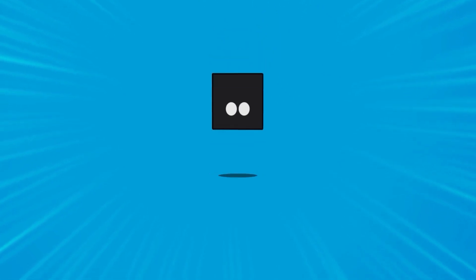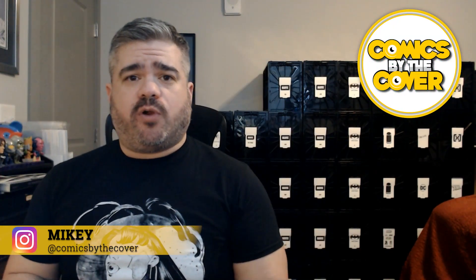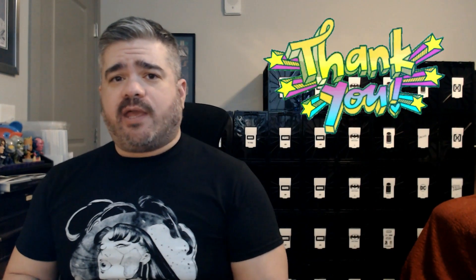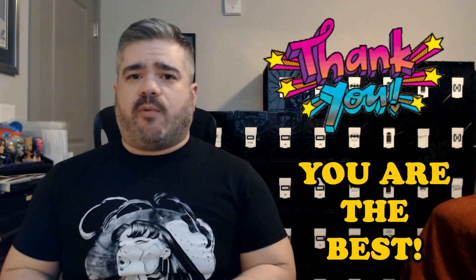Hold up before you buy a book from a trending top 10 list and check out of that eBay cart, make sure you watch this video. Hey, how's it going? I'm Mikey and this is Comics by the Cover. If you are new to the channel, I first wanted to say thank you — I appreciate you being able to find me. If you are returning, thank you, you are super awesome and I really appreciate you coming back.